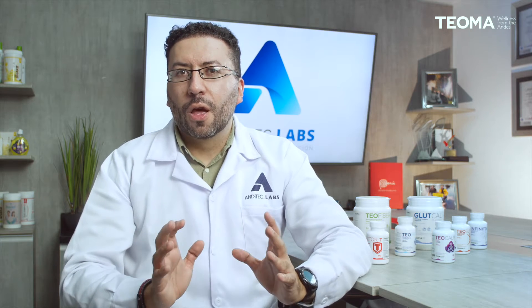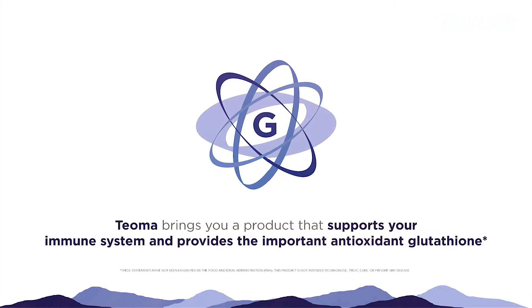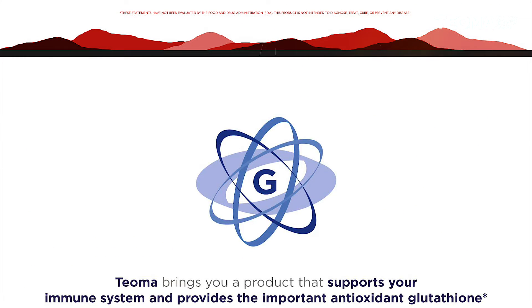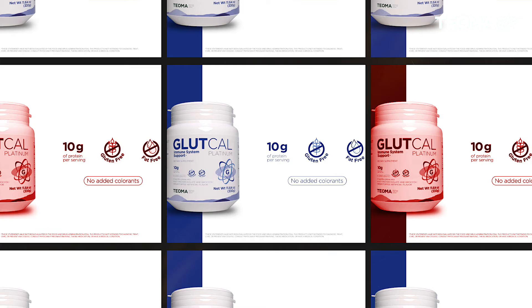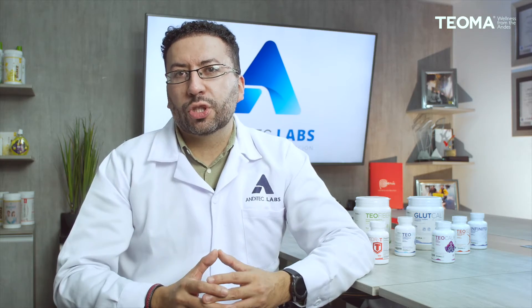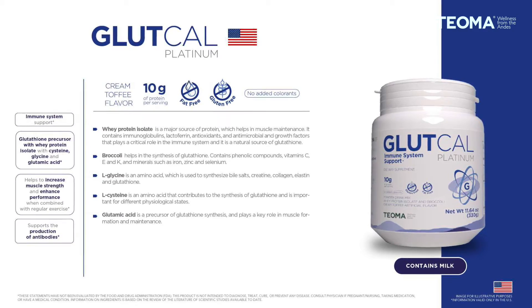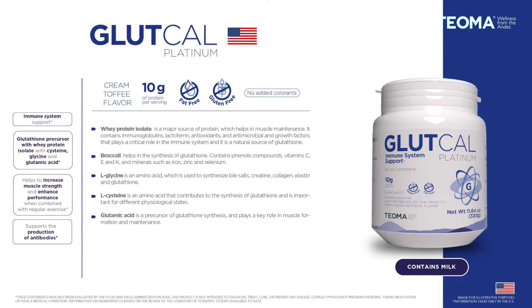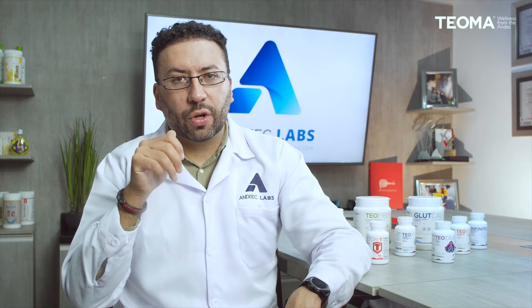Let's talk about immune system support. Teoma has two great products here. The first is Glutcal Platinum, designed to support your immune system and keep your muscles healthy, providing 10 grams of high-quality protein per serving from whey protein isolate. It's also designed to provide glutathione — a very important antioxidant critical for your immune system — through natural sources like broccoli and the three amino acids that comprise glutathione: L-cysteine, glycine, and L-glutamic acid. This powder drink mix comes in a cream toffee flavor and is gluten-free and fat-free.